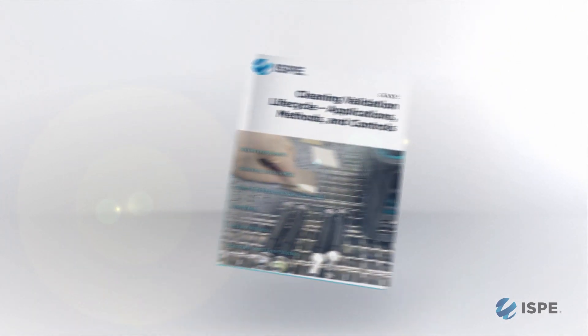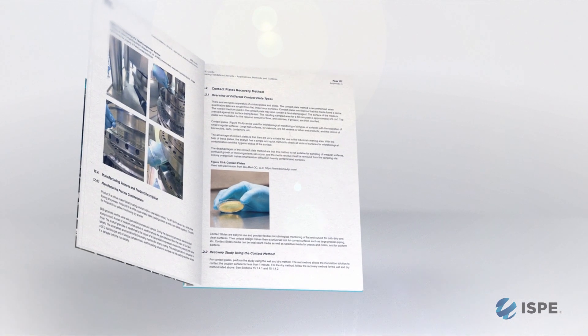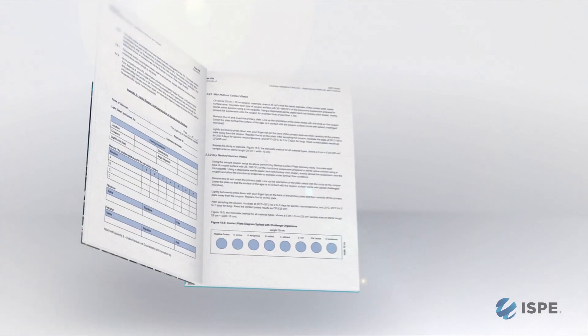Cleaning validation is the methodology we use to assure that residues are removed from equipment. Industry is changing in terms of the expectations for cleaning validation. Currently, the expectation is that residues are removed at a safe level based on toxicology data. Because of that, different companies need to assess if their cleaning is appropriate or not to meet that expectation. This guide will help to assess their current cleaning processes and to figure out how to move toward health-based exposure limit type of cleaning.